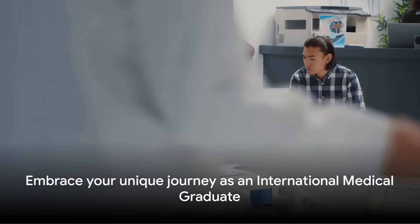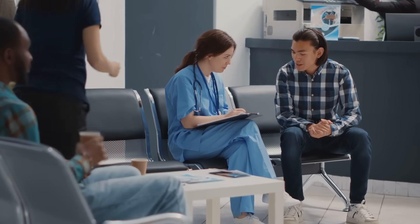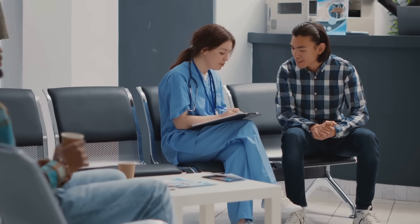Remember, your journey as an international medical graduate is unique and valuable. Your diverse experiences and perspectives can greatly contribute to the U.S. healthcare system. The key is to leverage your Green Book rotations and build strong connections within the U.S. medical community. Your journey may be challenging, but with determination, resilience, and the right strategies, your dream of securing a residency spot in the U.S. can become a reality.